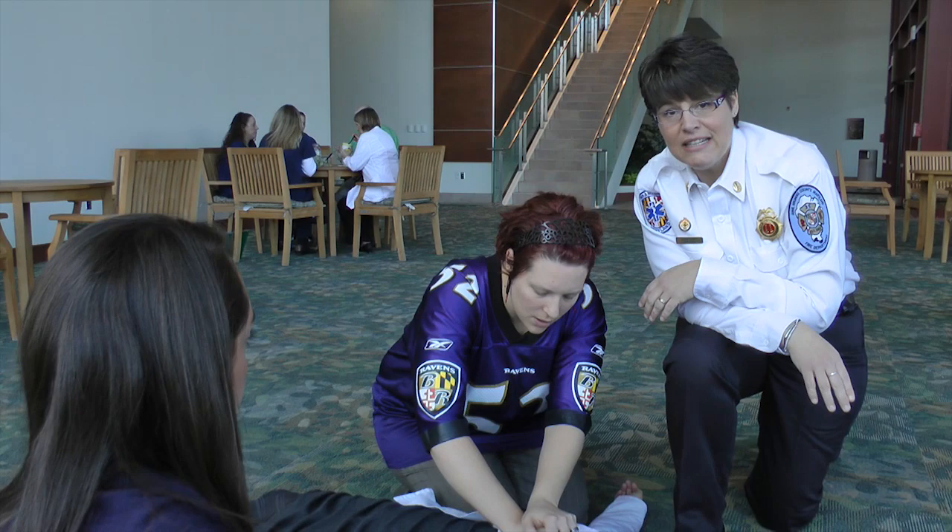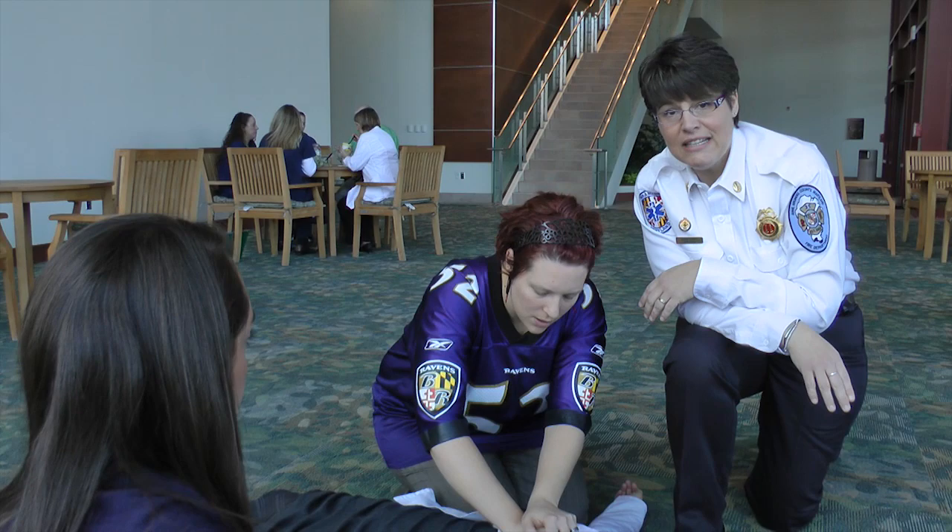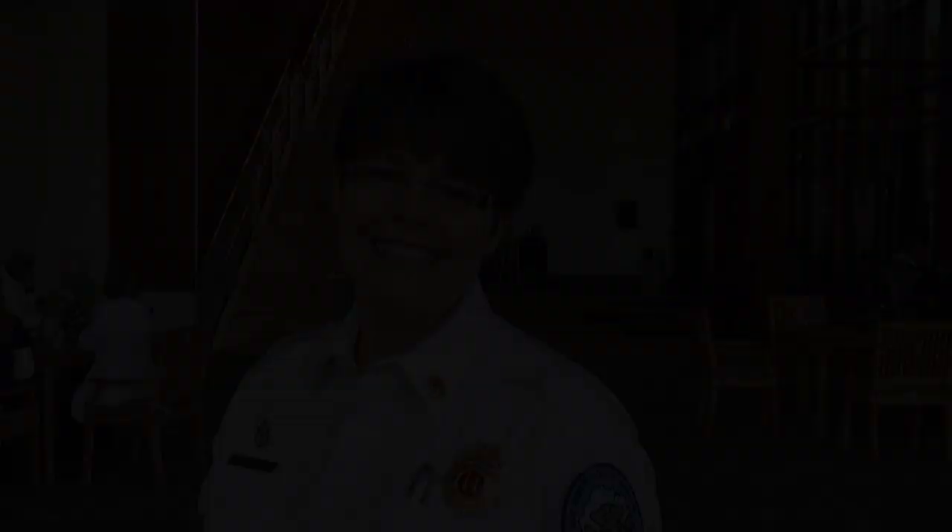Don't forget to join us for Save a Life Annapolis CPR Day, Saturday, March 10 from 9 a.m. to 3 p.m. here at Anne Arundel Medical Center. Thanks a lot.